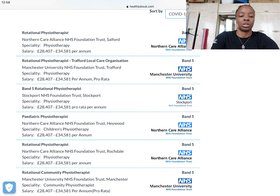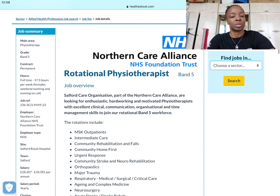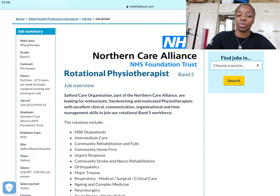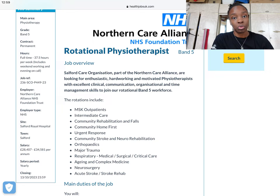Let's press the top one. When you get into a job, you can see the little job summary on your left-hand side. On there it will tell you the band, whether it's a permanent role or a fixed-term role — because you could be covering someone's maternity leave — your hours, your pay, your band, etc.